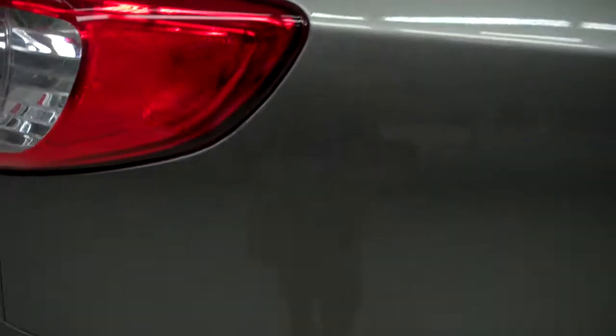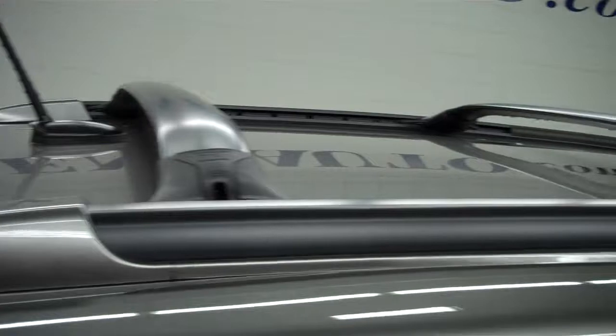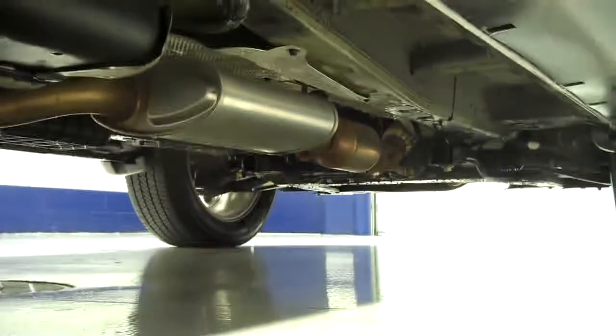No visible dents, no visible dings. Rear windows are tinted, complete roof rack on top. Body is in great shape, rear tires in great shape, very clean wheel well, and a good-looking underbody.